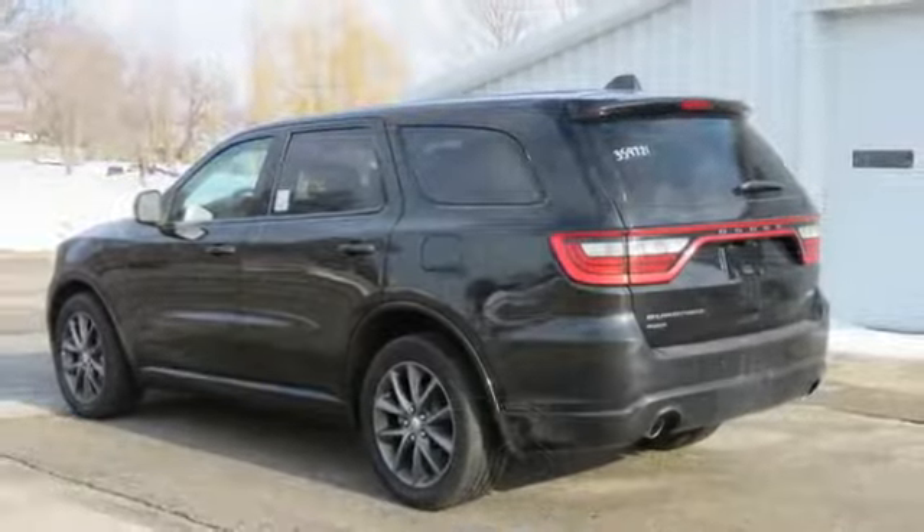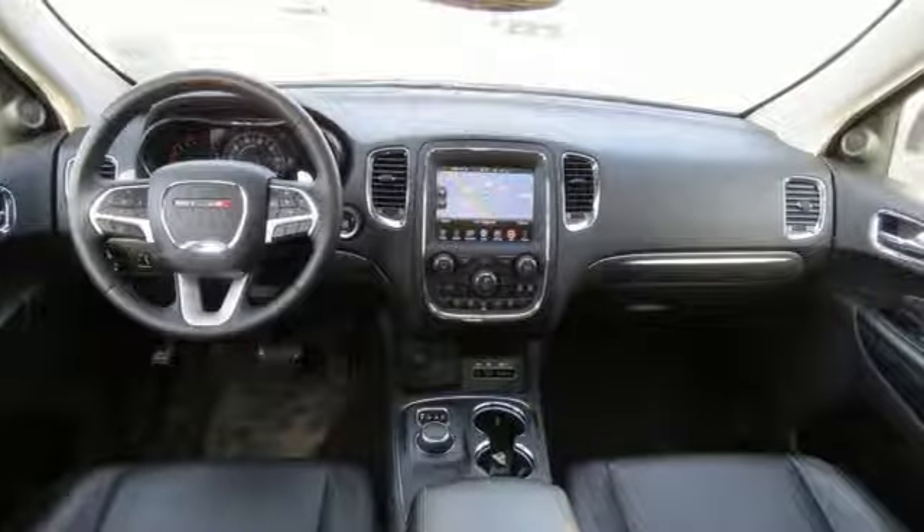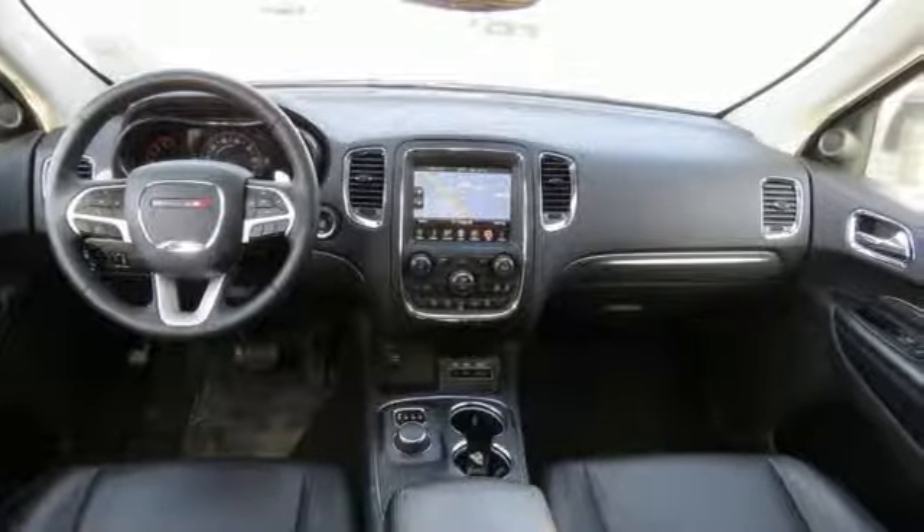Kelley Blue Book observes the Durango touts a lean, sporty appearance with a modern interior. Every Dodge delivers a signature thrill. See it for yourself when you take it for a test drive.